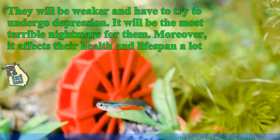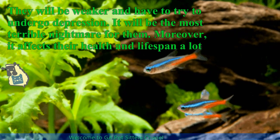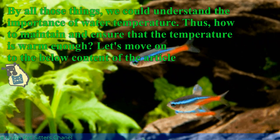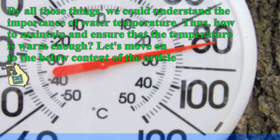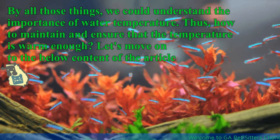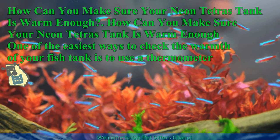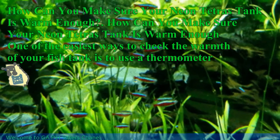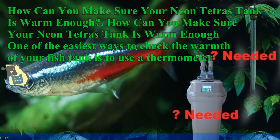Although sudden temperature change may not immediately put your fish on the verge of death, the lifespan of your fish will be shortened significantly. They will be weaker and have to undergo stress. It affects their health and lifespan a lot. We should understand the importance of water temperature. So, how can you make sure your neon tetra's tank is warm enough? One of the easiest ways to check the warmth of your fish tank is to use a thermometer, which can show you even the tiniest changes in water temperature.